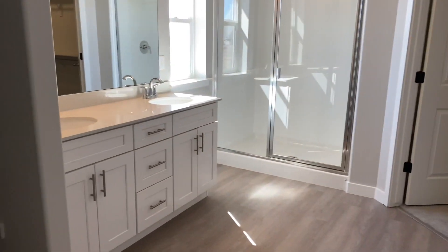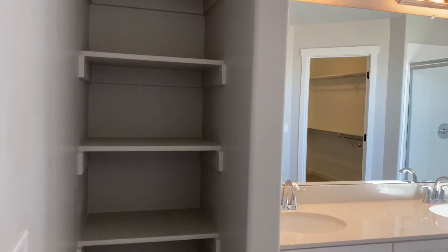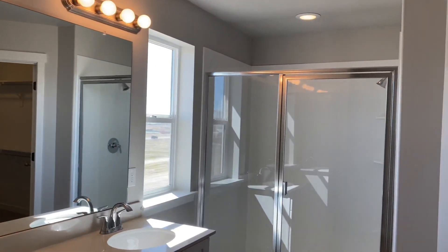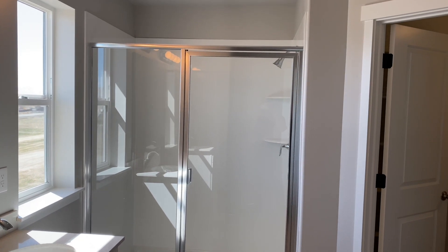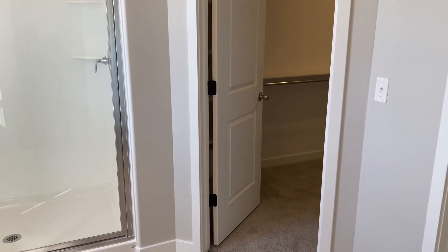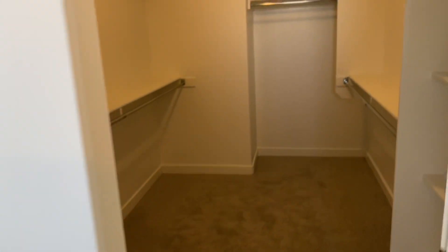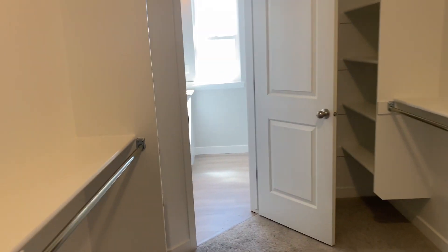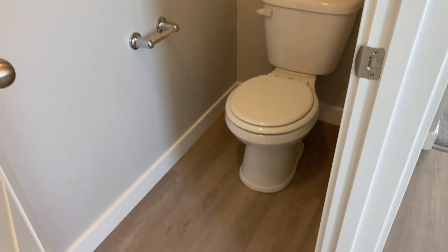Stepping into the master bathroom and closet. You can see some shelves are installed for storage, and they've done double sinks. In this particular floor plan, you can put a separate tub and shower. In this situation you're seeing only the shower — the reason is because adding a separate tub makes this awesome closet quite a bit smaller. As is, this closet is awesome: plenty of shelves and hanging space. Stepping into the back corner, you can see there is a ton of space in this closet. And of course, the last thing we have is the little toilet area.